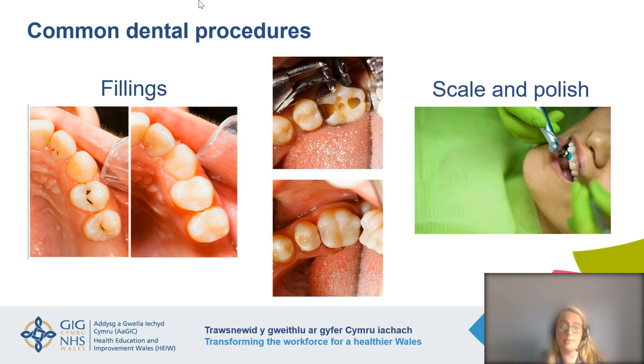Tooth-coloured filling material has been placed in those holes to fill the gap. In the middle picture, we can see a back molar tooth where quite a lot of tooth structure has been removed and a tooth-coloured filling placed in the cavity. Scale and polish is basically a professional clean done by a dental professional like a hygienist or therapist. This removes plaque that has hardened into calculus, which can't be removed by your toothbrush at home. The teeth are then polished at the end.